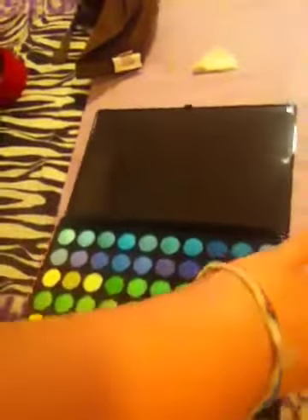I got the BH Cosmetics 120 eye palette. And it's the first edition. I like to do a lot of bright stuff and a lot of bright colors. And you will definitely see me doing a lot more makeup stuff. I'm just starting out and I hope maybe you guys will enjoy it. I cannot wait to use this color — it's going to look so great.